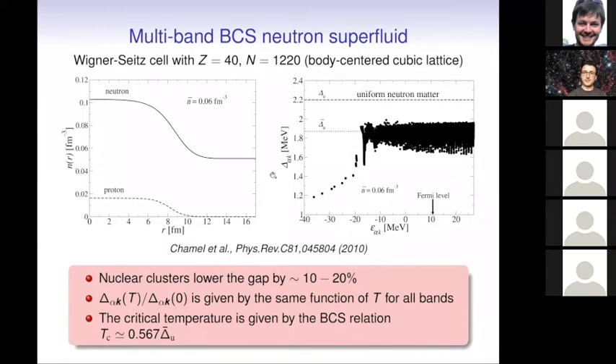Here are some examples of such pairing for a specific region in the crust, showing the distributions of neutrons and protons in the Wigner-Seitz cell and the different pairing gaps for the different bands and Bloch wave vectors. The gap one would obtain in pure neutron matter is shown for comparison — there is some reduction of the gap. We observe that the gaps still follow the universal BCS relations, and the critical temperature also follows the classical BCS result.